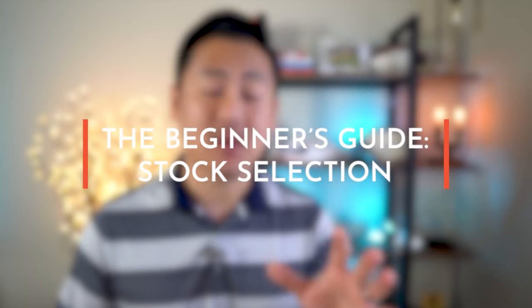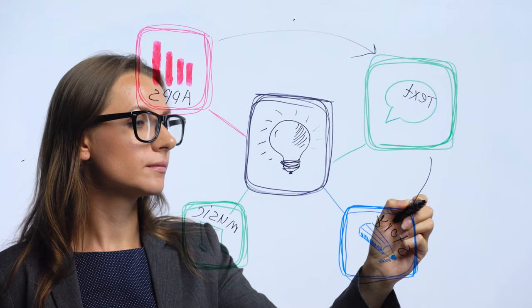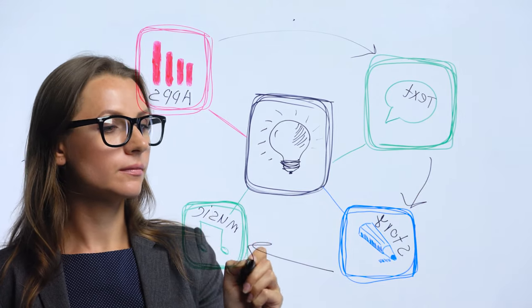So today, in this beginner's guide to stock selection, I'm going to break down my thought process on how I pick the right stocks for my investment strategy through the three criteria that I use to value it. This video is not just all concepts — I'm actually going to walk you through each step in the process with a real-life stock example. So go and grab a cup of coffee and let's get started.